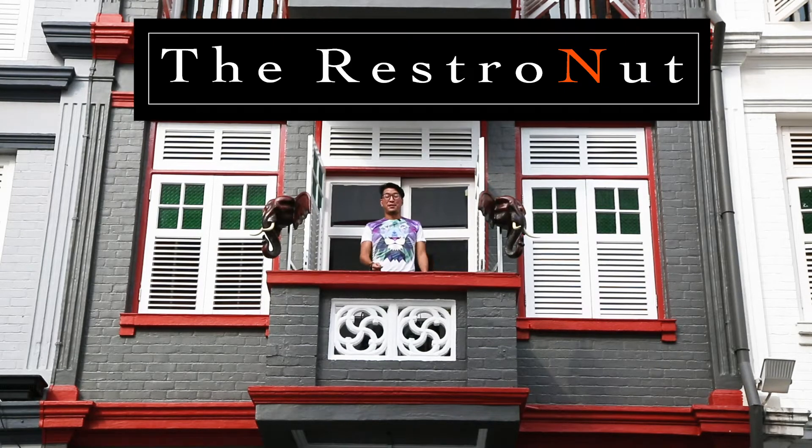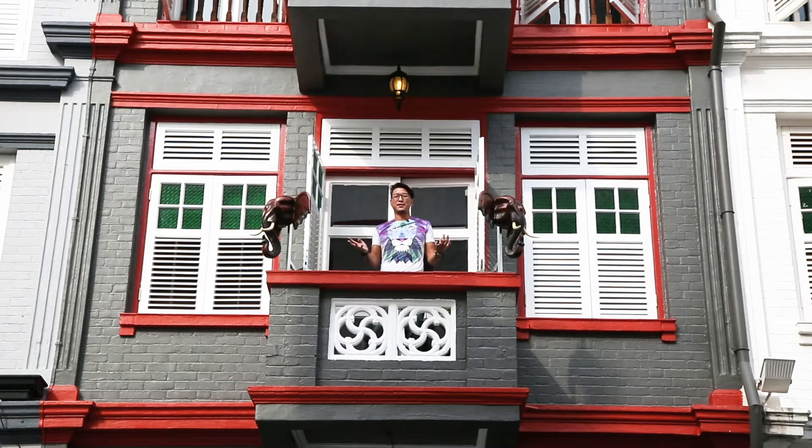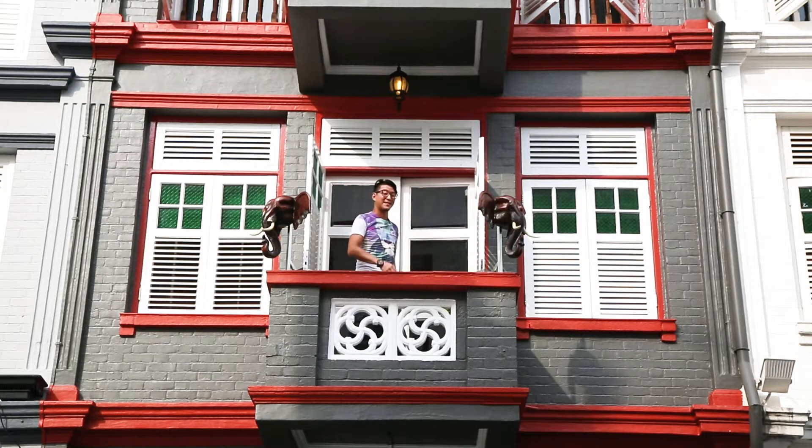Hi everybody, welcome to The Restoranaut. Today I'm at The Elephant Room. They are a special restaurant that serves different cocktails and unique Indian cuisine. Let's take a look inside.